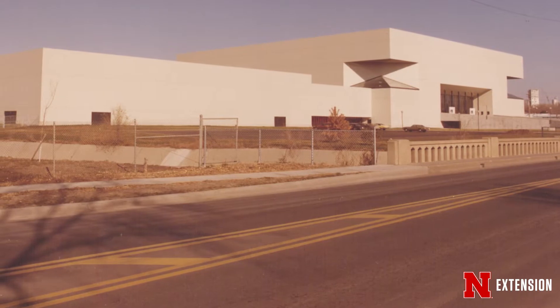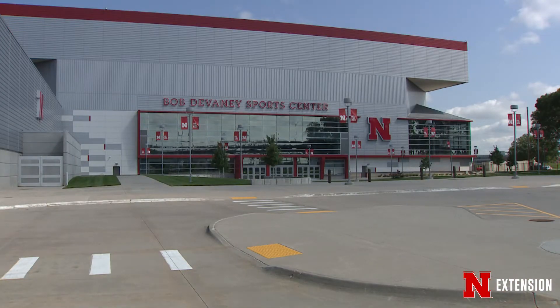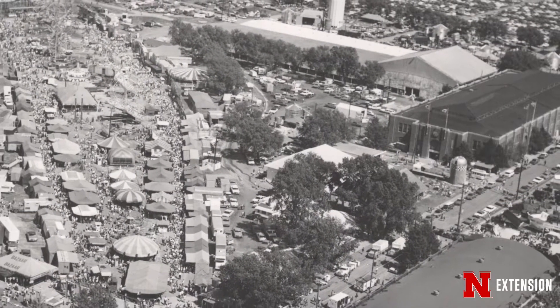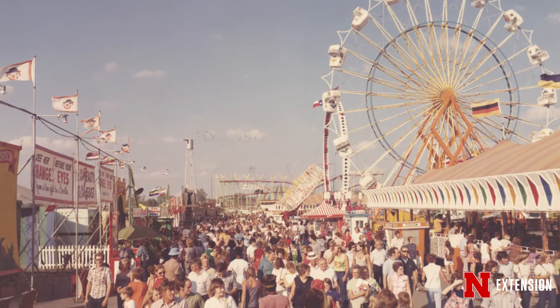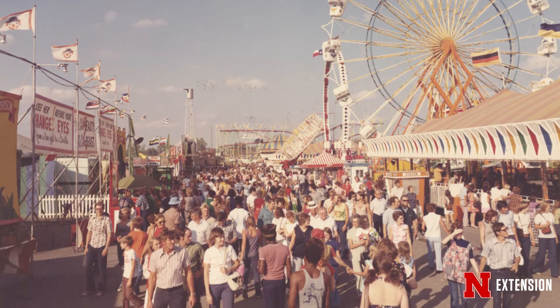Of course one of the things that remains is the Devaney Center, which has gone through a lot of renovations and upgrades, but many of you probably remember with fondness walking down that corridor — Tow Main Alley, the Ferris Wheel in the background, all of the Midway, the sounds of the animals.